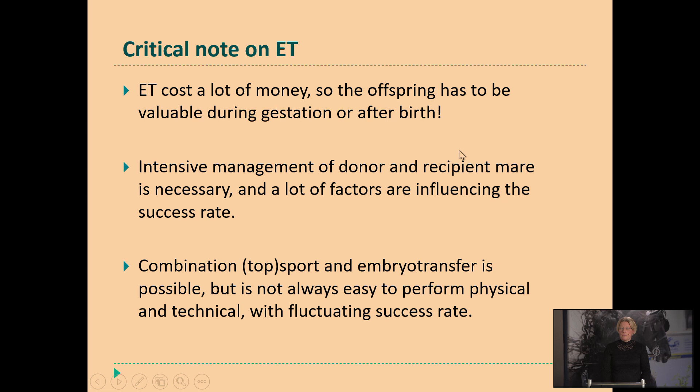My critical note for embryo transfer is that it costs a lot of money. So you have to be very aware of why you want to use embryo transfer — it has to be a very valuable mare to start up this procedure. Also the investment for the owner — the management is more intense, so you have to check the mare more often or house them at a stud farm that can check them every day. A lot of other factors are influencing your success rates, so you have to be aware of all these factors before starting up this procedure. Luckily it makes it possible to combine sports with breeding, but not for all the mares is it very simple. Sometimes I advise them to do it in a period when training is not really intense and no competitions are organized, then do the embryo transfer and start training again at a higher level — reducing the stress level of these donor mares.